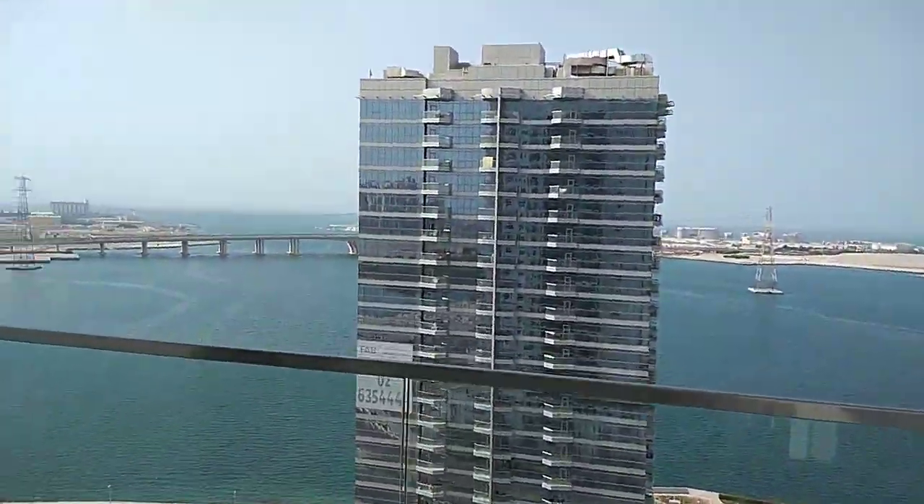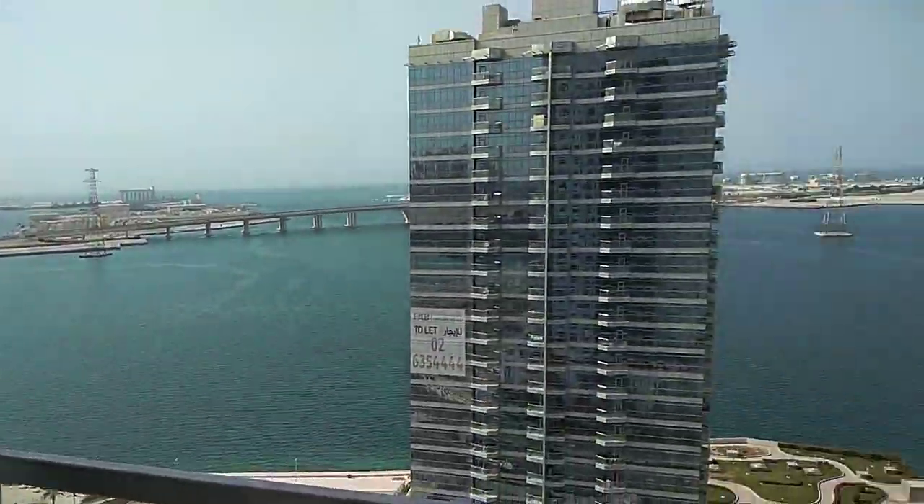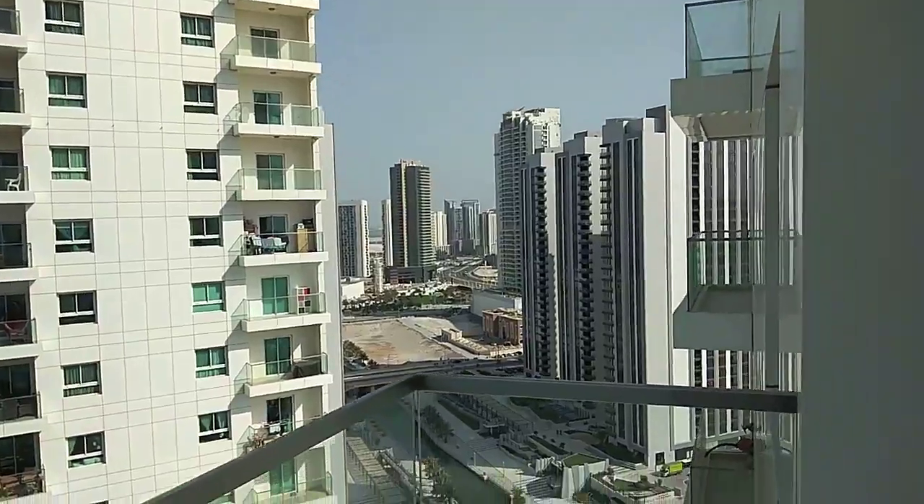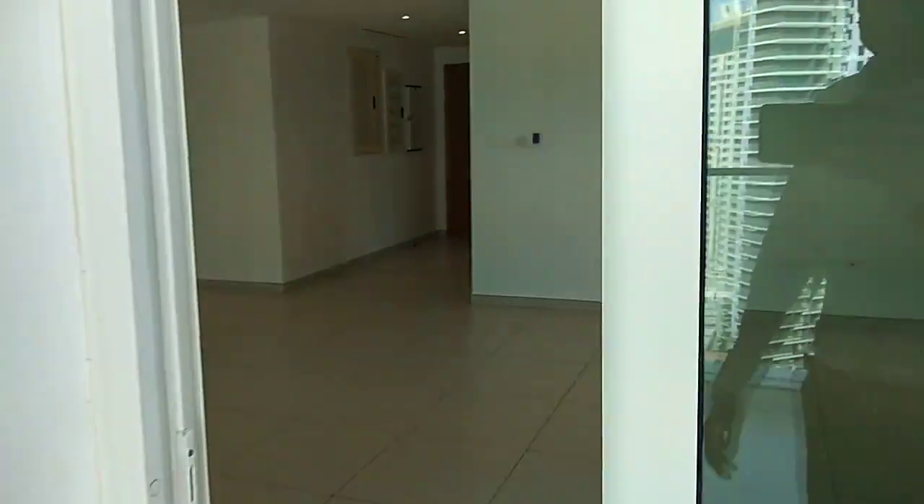The sea view. Sea and canal view from the balcony.